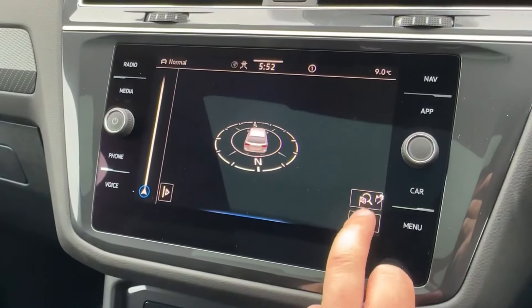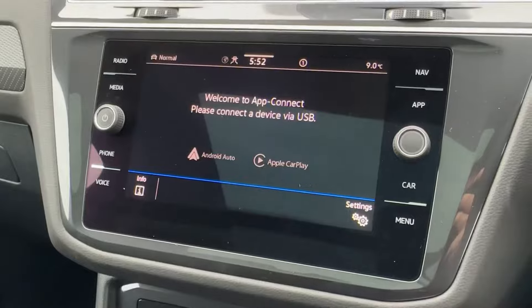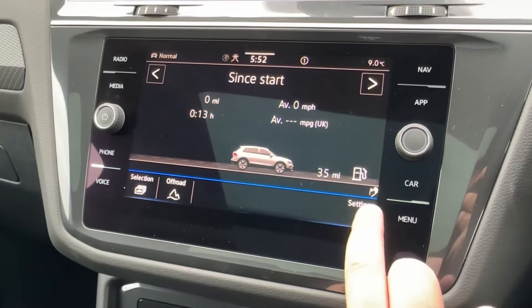Pairing your phone for Bluetooth is very easy, and the sat-nav can be brought back to the centre screen if you prefer. However, if you want your own device, wireless Apple CarPlay and Android Auto projection is available.